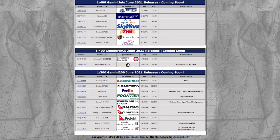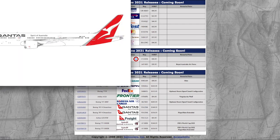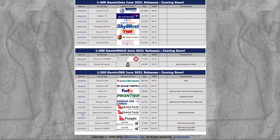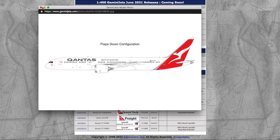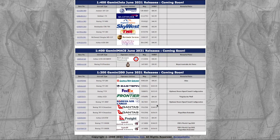Moving on, we have two Qantas 787-9s. They have the same registration: Victor Hotel Zulu November Kilo, VH-ZNK. The only difference is one is flaps up and the other is flaps down — that's really the only difference between them. One is priced at $148 and the other is $156 just for the flaps down configuration. I think that's pretty stupid, but that's just my opinion.